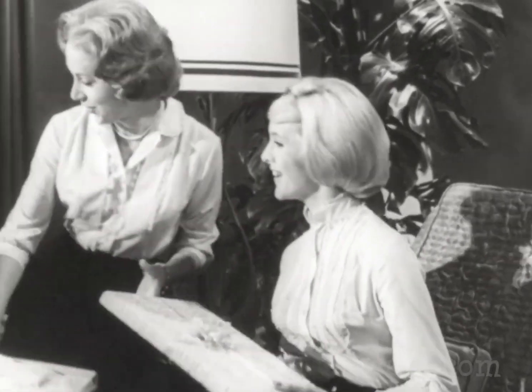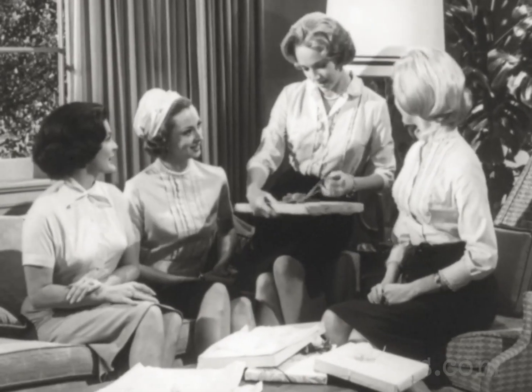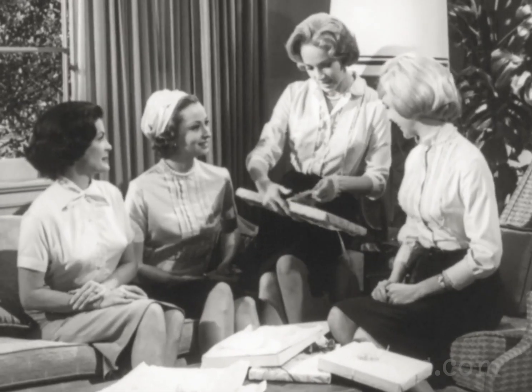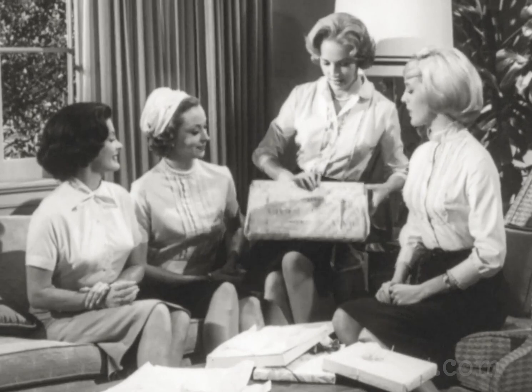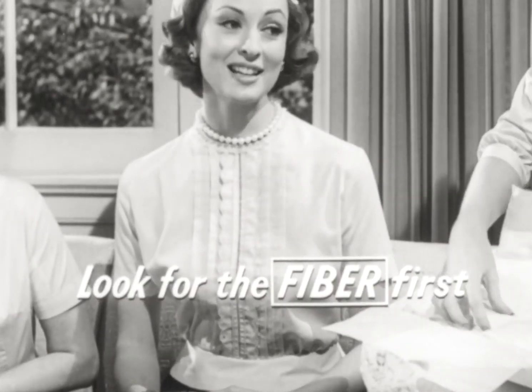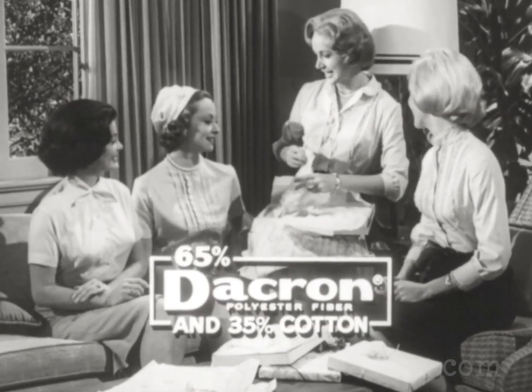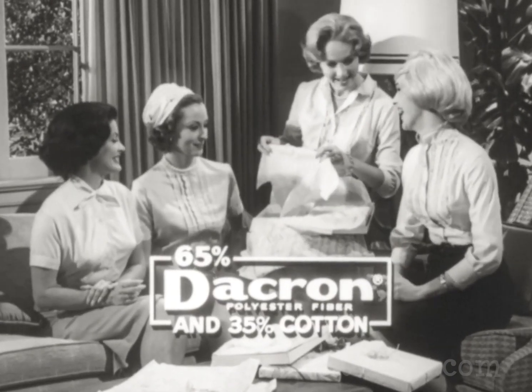At the shower that evening, she's as fresh and neat as she was in the morning. Dacron and cotton is the choice of the other girls, too. Today, smart women know what puts the lasting beauty into wash and wear — it's Dacron, of course. So when you're shopping, look ahead. Look for the fiber first — look for Dacron. In women's blouses, look for 65% Dacron and 35% cotton.